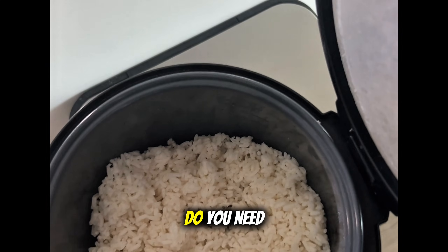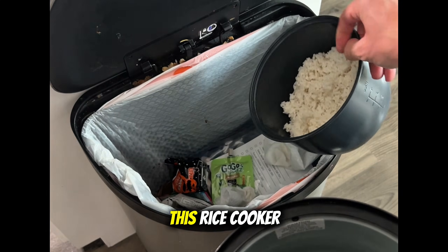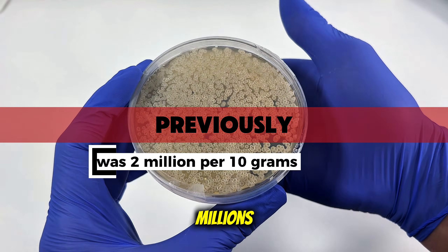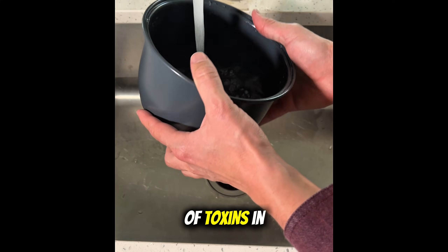So the question still stands: do you need to throw it away? Well, let's perform an experiment and see. This rice cooker and rice is from a different experiment, and I know that it has millions if not billions of bacteria in it, which also means it has plenty of toxins in it as well.